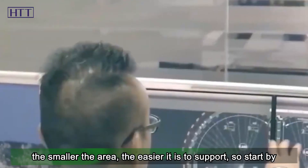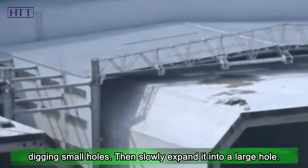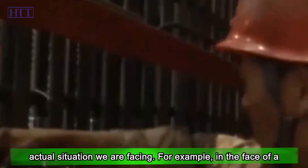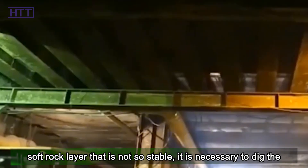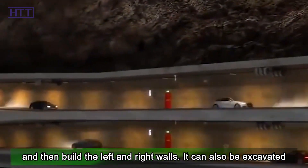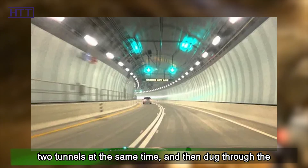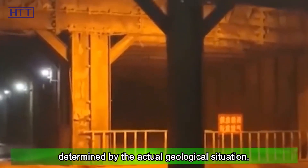The smaller the area, the easier it is to support, so start by digging small holes, then slowly expand into a large hole. As for which part to start digging first, there are many things to pay attention to depending on the actual situation. For example, in the face of a soft rock layer that is not so stable, it is necessary to dig the top first, make good support, then start to dig down and build the left and right walls. It can also be excavated below and then expanded upward, or two tunnels can be excavated at the same time and then dug through the middle together. Although there are various ways, it is determined by the actual geological situation.